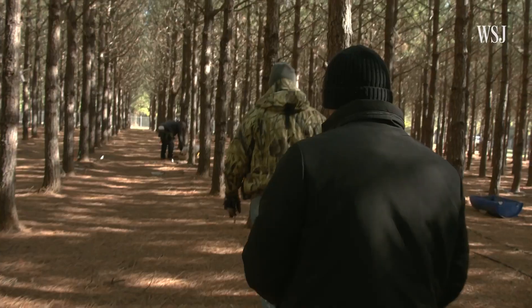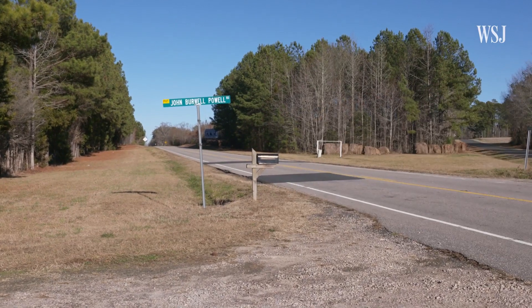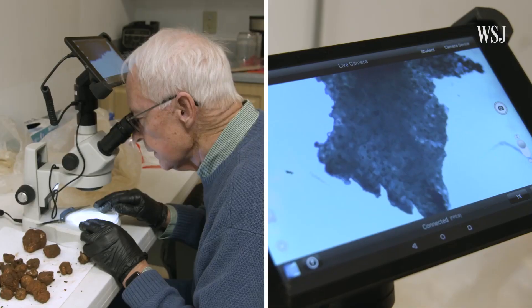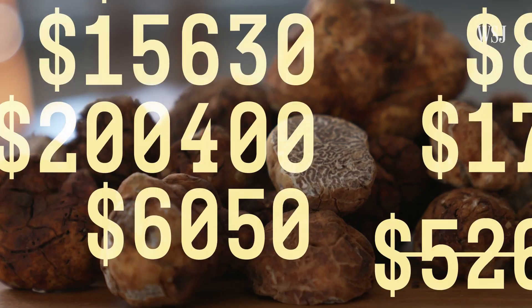We've pulled truffles out of this orchard that in Europe they would immediately go to auction. Here's how Burwell Farms built an American truffle business, and what it takes to harvest the crop each year. The demand is there. If we produced 1,000 times more than we do, we would sell every truffle.